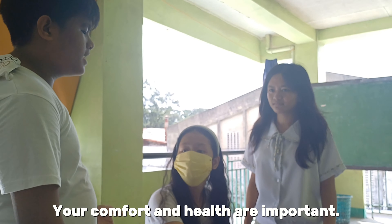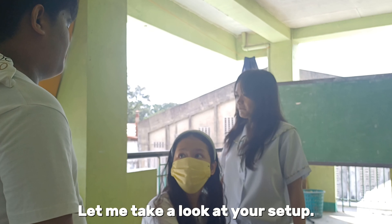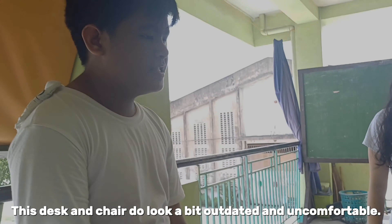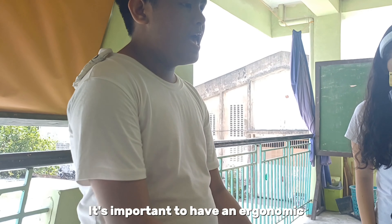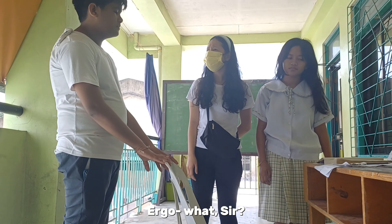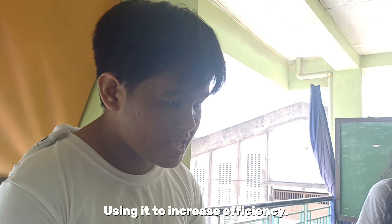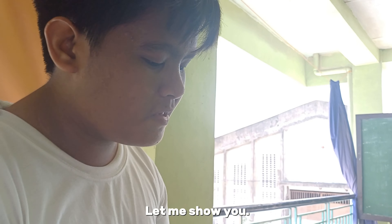I see what you mean. Let me take a look at your setup. Mr. Halwar examines Sarah's desk and chair. This desk and chair do look a bit outdated and uncomfortable. It's important to have an ergonomic workspace to prevent this kind of issue. Ergonomics is about designing a workspace to fit the needs of the people using it to increase efficiency and comfort while reducing the risk of injury. Let me show you.